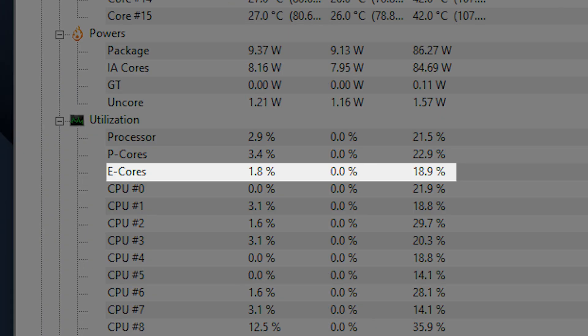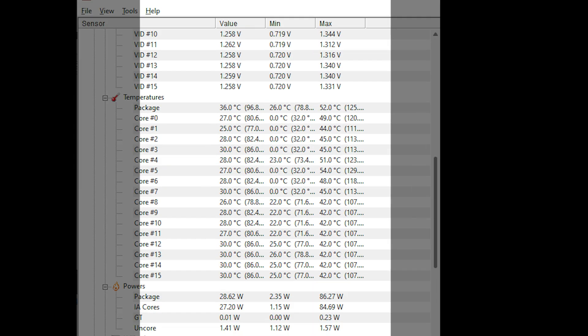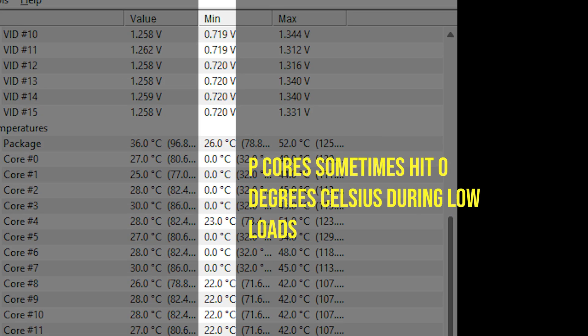The efficiency cores will handle all of that background stuff — things like task manager and other tasks that keep the PC alive — meaning your fastest P-cores can handle what needs to be handled. This also works in reverse: when we're not video editing or gaming, the P-cores take a backseat and the efficiency cores take center stage. Overall this means better resource management, better performance on both intensive and less intensive tasks, and less overall power draw compared to previous generations.